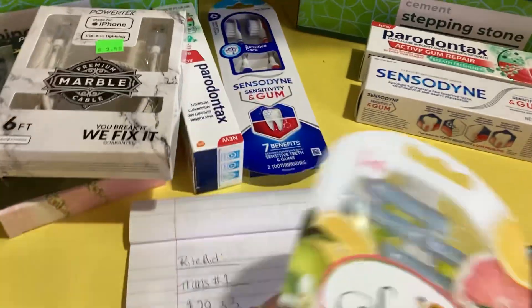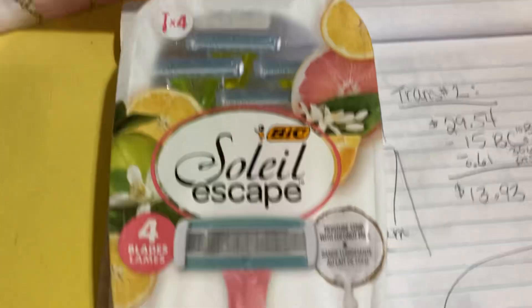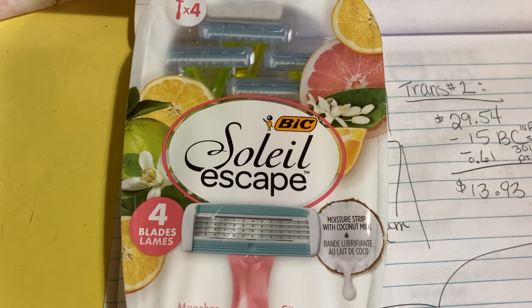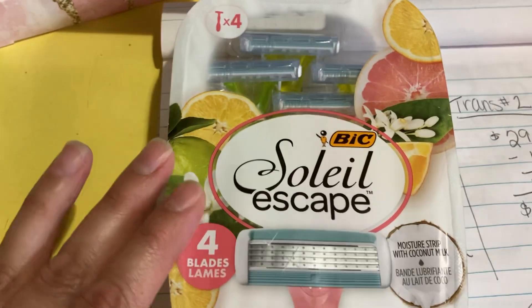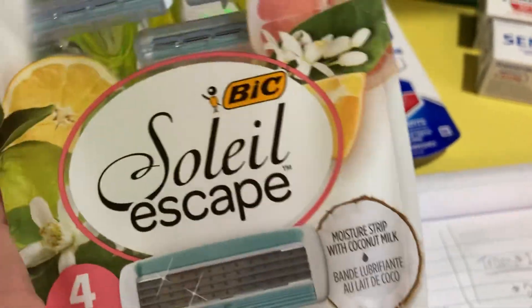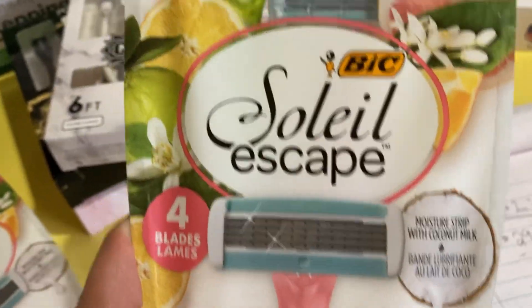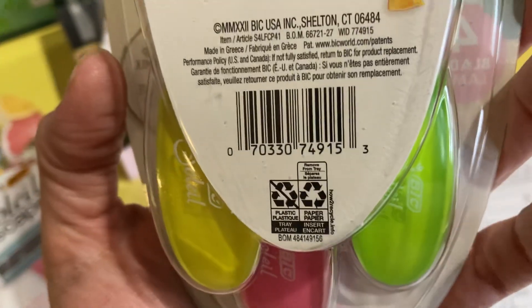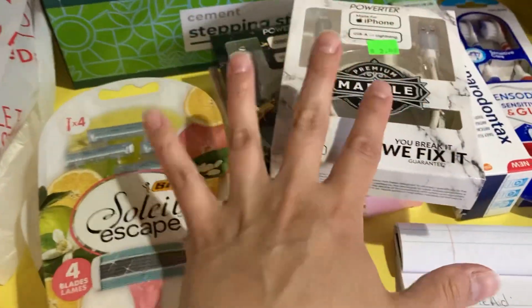The other item I grabbed for the second transaction was the Bic Soleil Escape razors. They are on sale this week at buy one, get one 50% off. There is also a $3 cashback offer via the Ibotta rebate app with a hot limit of two — which is great because they're buy one get one 50% off. So I was able to snag $3 back on each. At my store these were priced at $7.69 — full price for the first, 50% off the second.